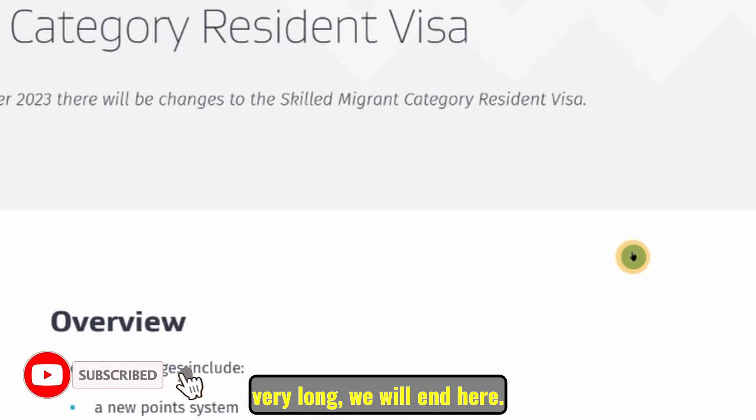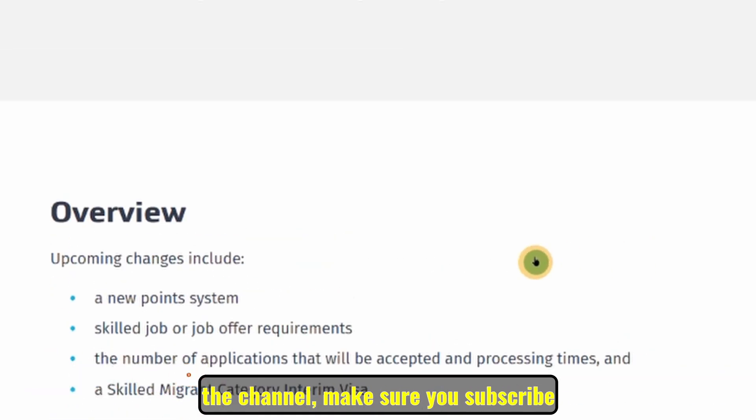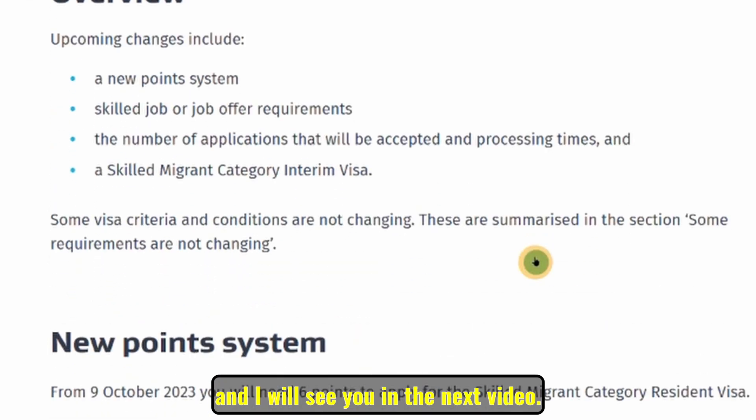That being said, if you haven't yet subscribed to the channel, make sure you subscribe and I will see you in the next video. Bye!